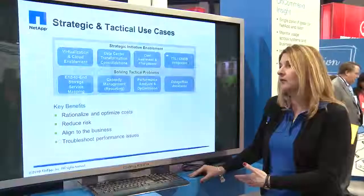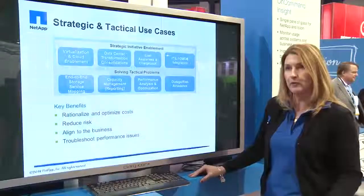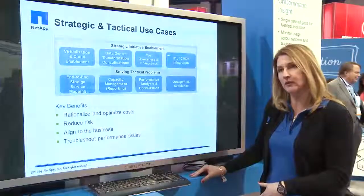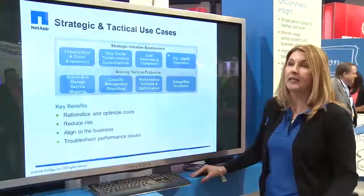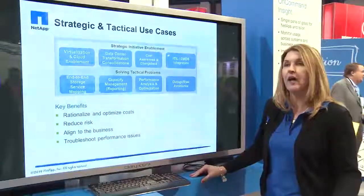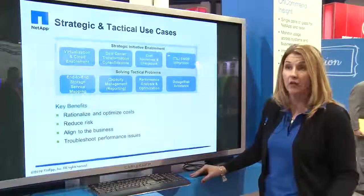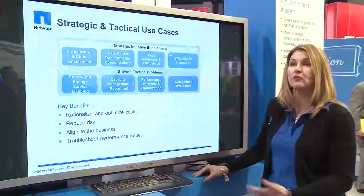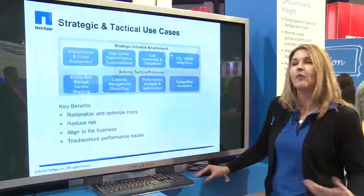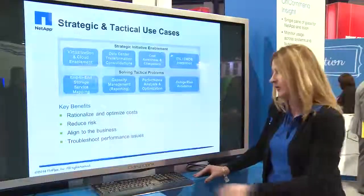It can also help you design your storage better from a tiering perspective to get better savings from your storage infrastructure, as well as capacity trending and analysis. We have a lot of ways to identify unclaimed storage, and we have one customer that saved over 1.2 million dollars just by identifying ways to reclaim their existing storage. So there's a lot of ways to reduce risk, rationalize and optimize costs, troubleshoot performance issues, and handle basic daily operations.